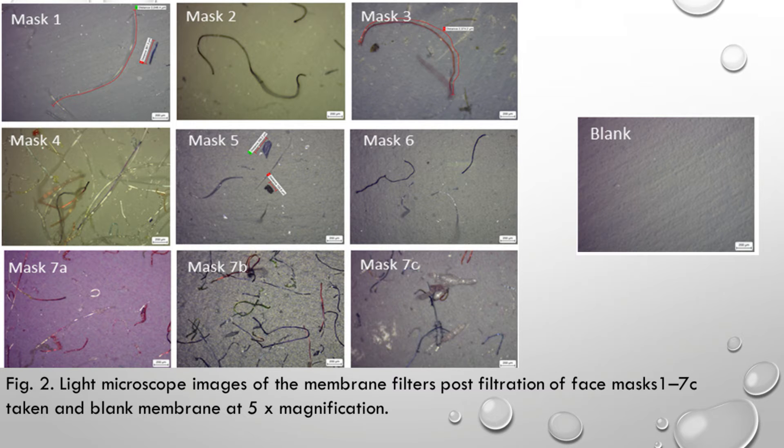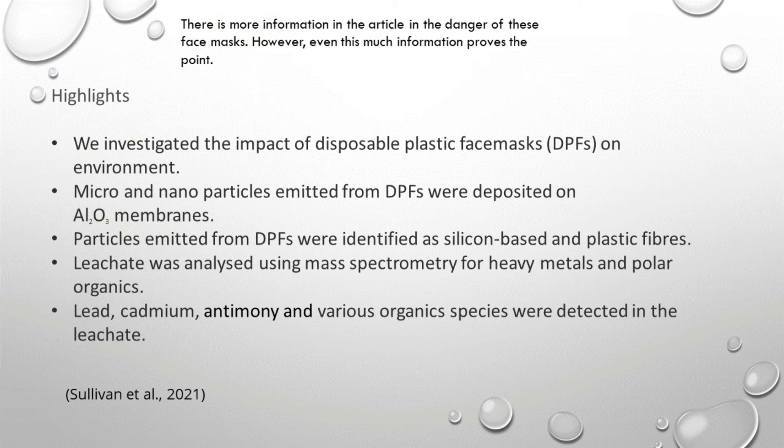Why would you want it to be there? These are the highlights of the researchers. They investigated the impact of disposable plastic face masks. Micro and nanoparticles emitted from disposable plastic face masks were deposited on aluminum oxide membranes. Particles were identified as silicon-based and plastic fibers. The leachate was analyzed using mass spectrometry for heavy metals and polar organics. Lead, cadmium, antimony, and various organic species were detected in the leachate. Reference: Sulyvain et al., 2021.